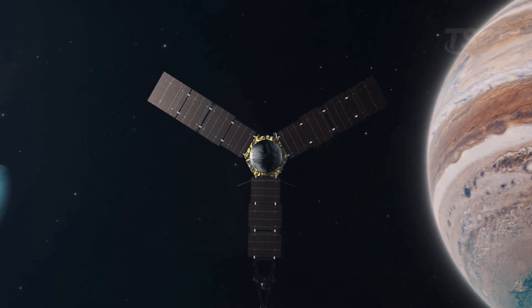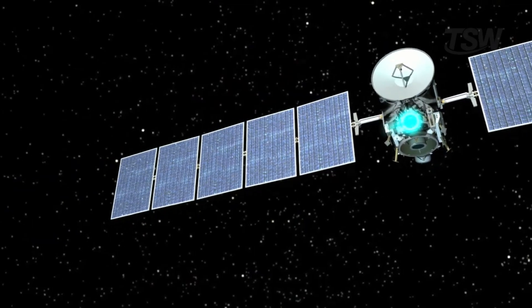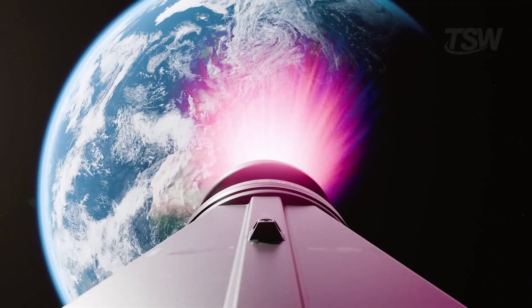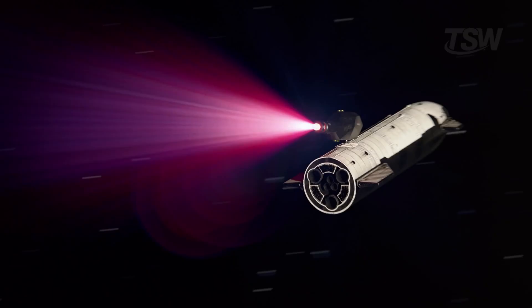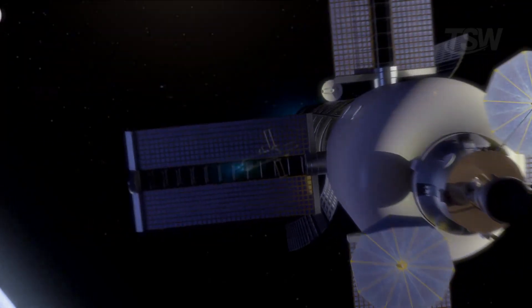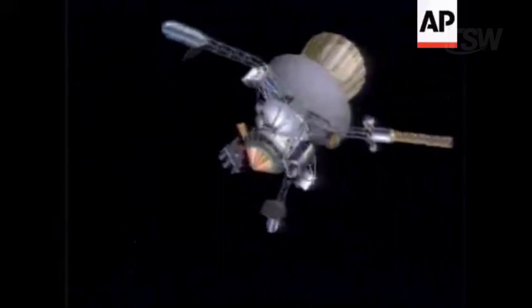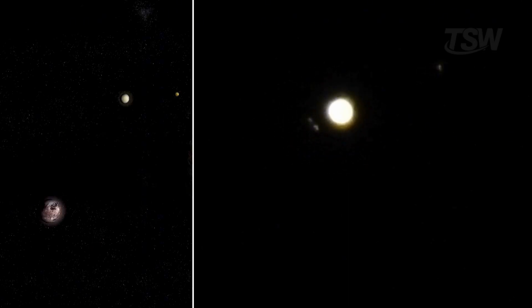In the end, the answer to how long to Jupiter's moons depends on the spacecraft, the propulsion, and the mission's ambition. With conventional rockets, we'd be looking at four to six years. With future technologies, that could drop to two or three. And who knows — far down the road, we might do it in less than one. Even if it takes a while, one thing is certain: every probe launched, every byte of data transmitted, and every image captured brings us closer to one of the most fascinating destinations in the solar system.